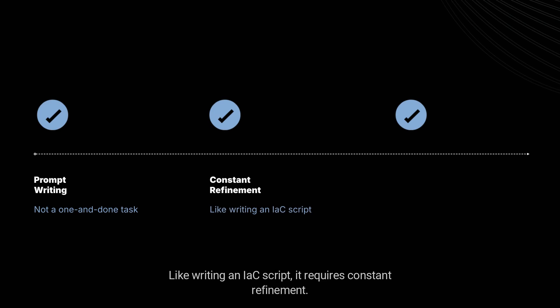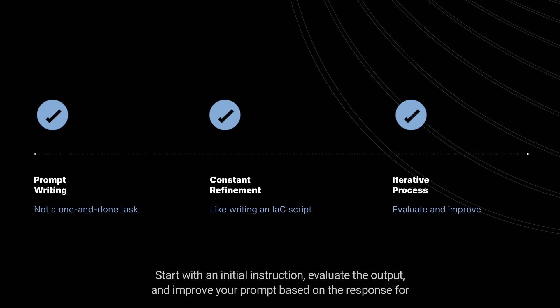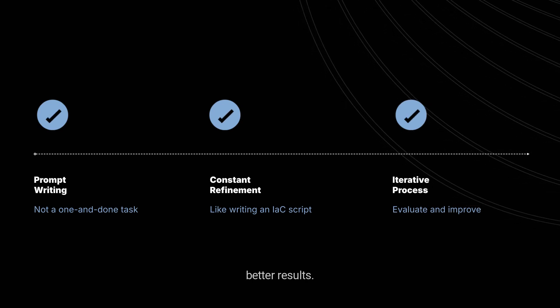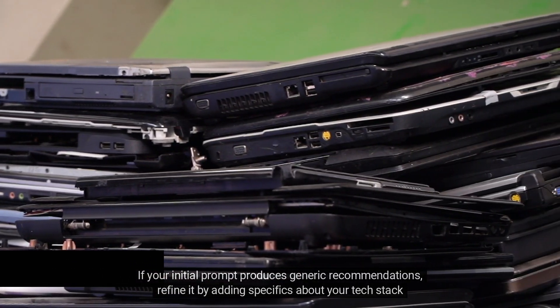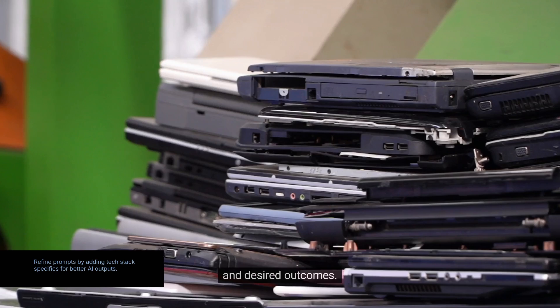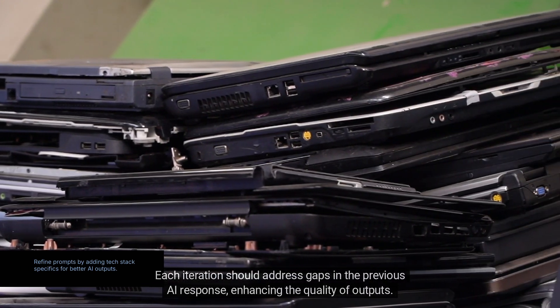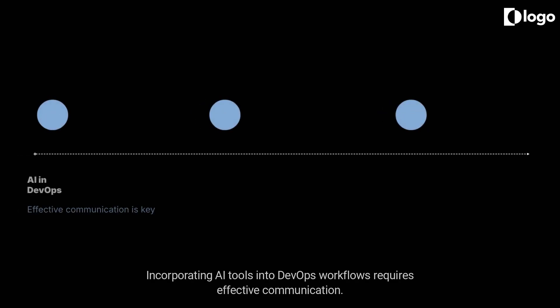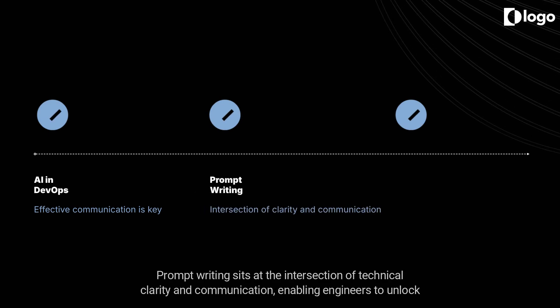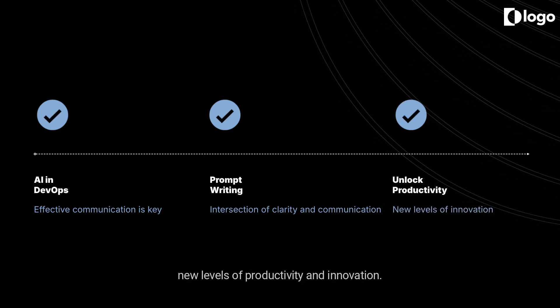Prompt writing is not a one-and-done task. Like writing an IaC script, it requires constant refinement. Start with an initial instruction, evaluate the output, and improve your prompt based on the response. If your initial prompt produces generic recommendations, refine it by adding specifics about your tech stack and desired outcomes. Each iteration should address gaps in the previous AI response, enhancing output quality. Incorporating AI tools into DevOps workflows requires effective communication — prompt writing sits at the intersection of technical clarity and communication.